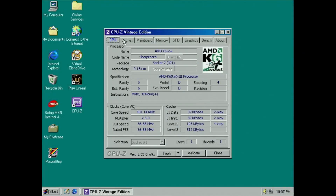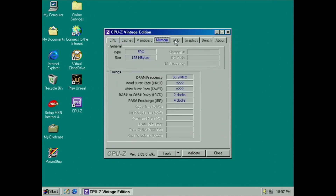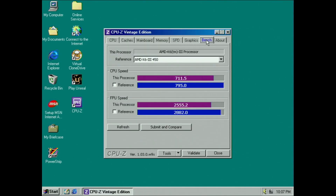21 frames per second is the result for the 200MHz CPU paired with the Voodoo 1. Now we run the same tests, but this time the CPU will be clocked at 400MHz.